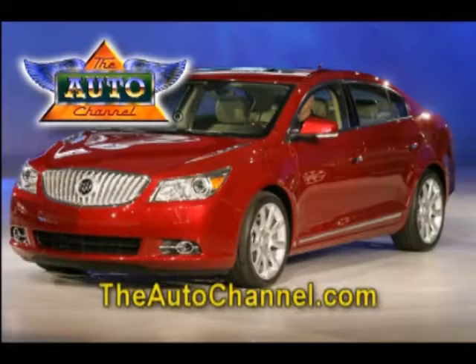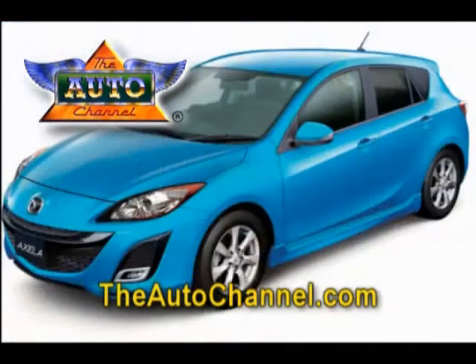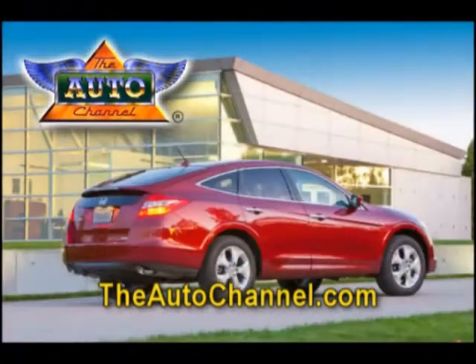Looking for a new car or truck? AutoChannel.com has the most complete and up-to-date pricing, vehicle specifications, and reviews.